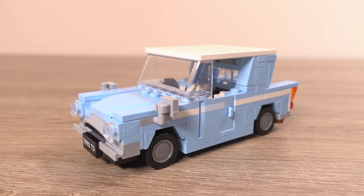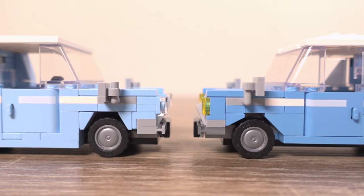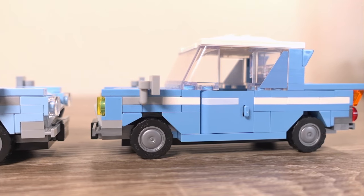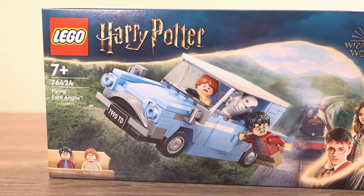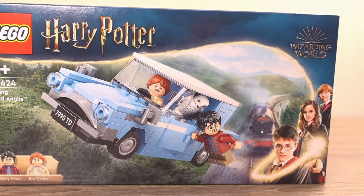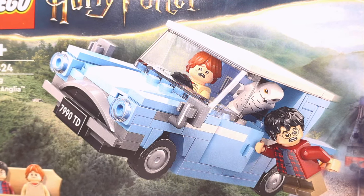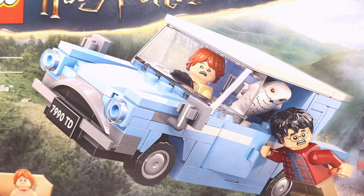Would you believe that this is the 4th version of the famous flying blue Ford Anglia from the Harry Potter films that LEGO has put out. The last version came in the 4 Privet Drive set, which I've actually reviewed, but how does this version compare and is it worth the £12.99 price tag? This is set number 76424, weighing in at 165 pieces, coming with 2 minifigures and 2 animals. It features only the flying car and no other builds, unlike its predecessors which did come with some sort of build.